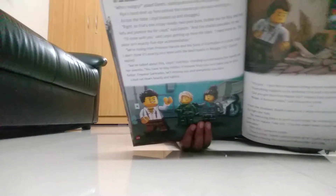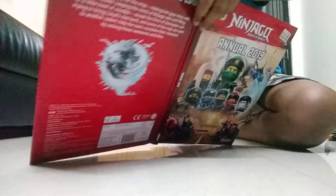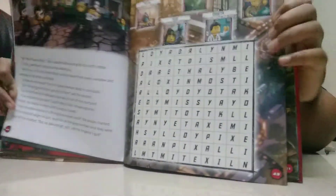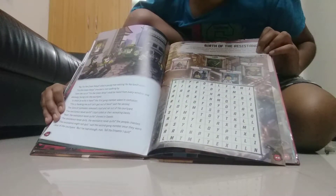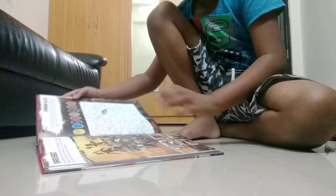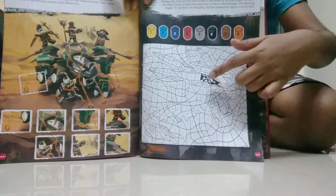On the next page we have got some drawings to solve. Then on the next pages there is some writing — the same story continues over the next two pages as well, so I'll just flip over. Then you have to find out the names of the people of the resistance such as Miss Taki, Derek, Lloyd, Nia, and Pixel in a hidden grid. Then on the next page we have got some unusual things — you have to spot out three fake ones. And on the next page we have got some colouring of the Stormbringer.